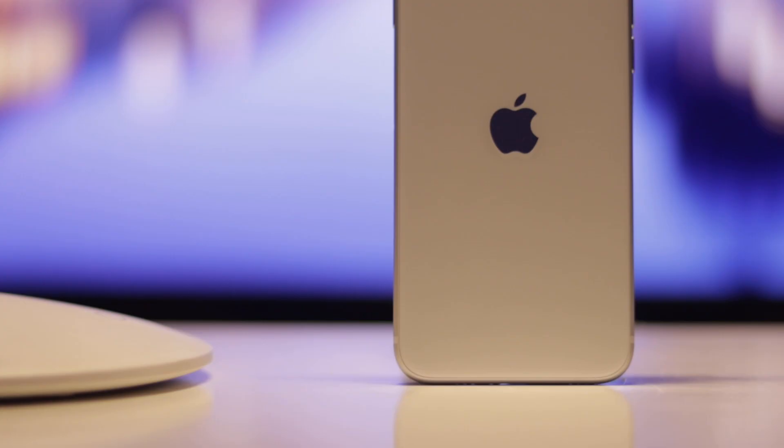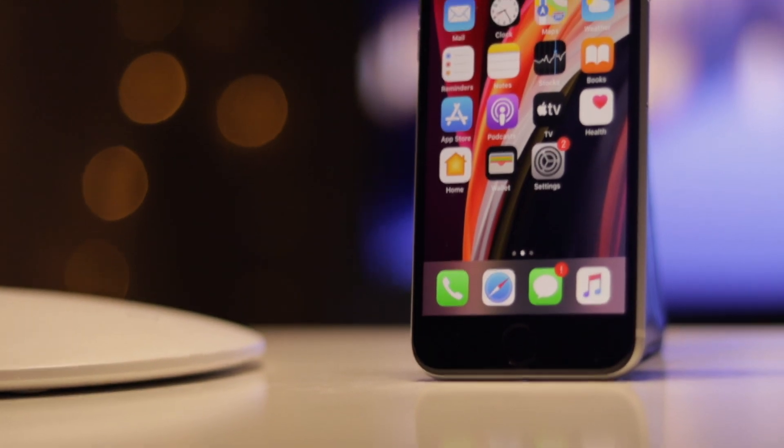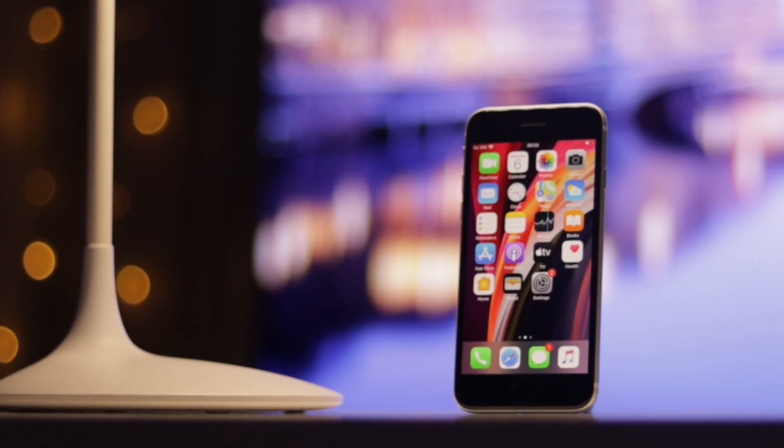This is the iPhone SE, and Apple had only one goal when they made this phone, and that is to release an iPhone for less money than ever. For $399, this is a great option to consider if you want an iPhone but you don't want to spend a lot of money on it.